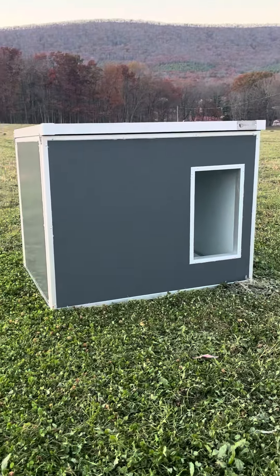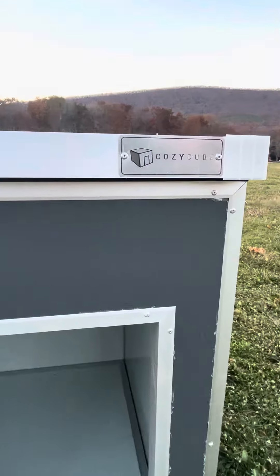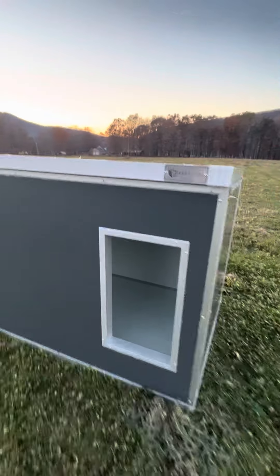Definitely reach out and check out the Cozy Cube doghouse — this thing is sweet. I love it.